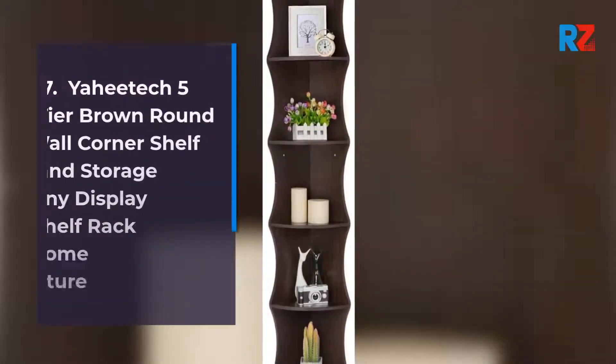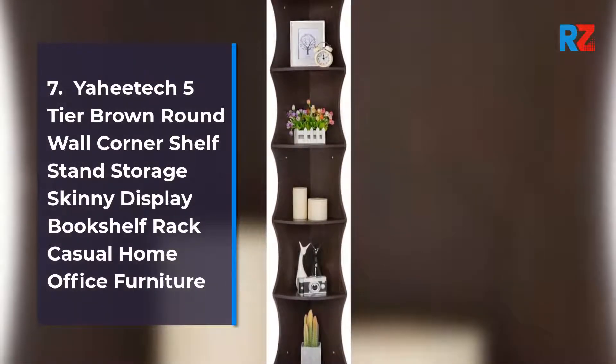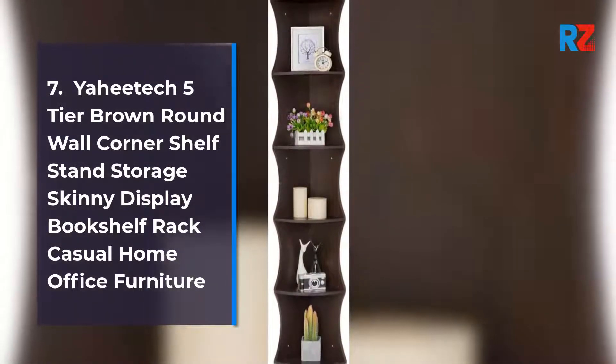7. YAH E-TEC 5-Tier Brown Round Wall Corner Shelf Stand Storage Skinny Display Bookshelf Rack, Casual Home Office Furniture.